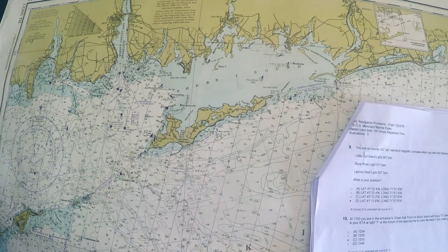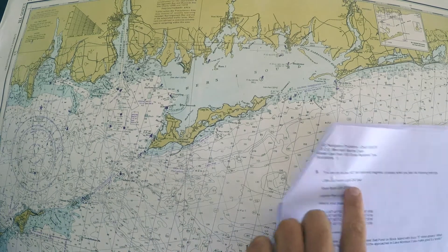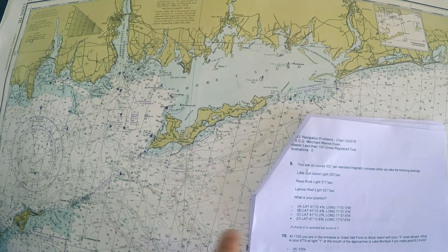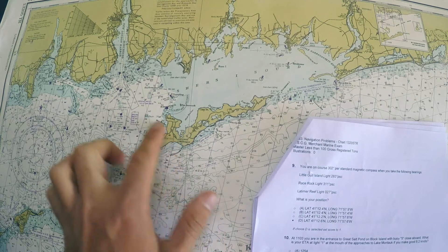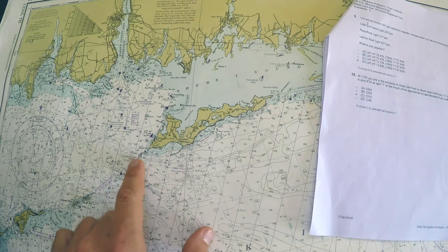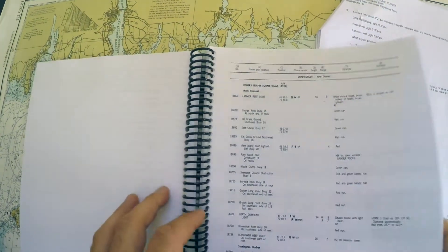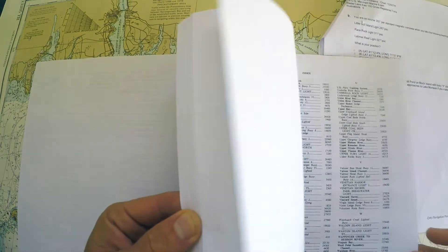Race Rock light is not labeled on the chart, so I can get a rough idea by saying Little Gull Island is to my west, so I'm somewhere out here. Race Rock light is to my northwest, so the light should be up in this vicinity. To be sure, we can look into the light list in the index and look for Race Rock light.